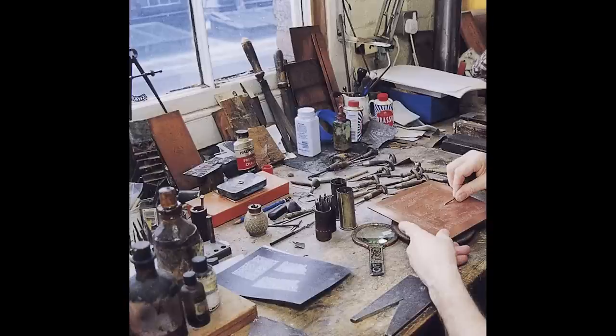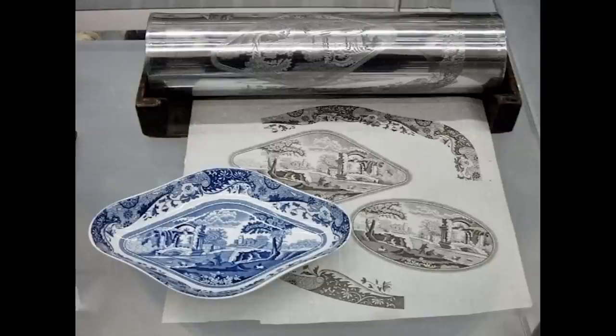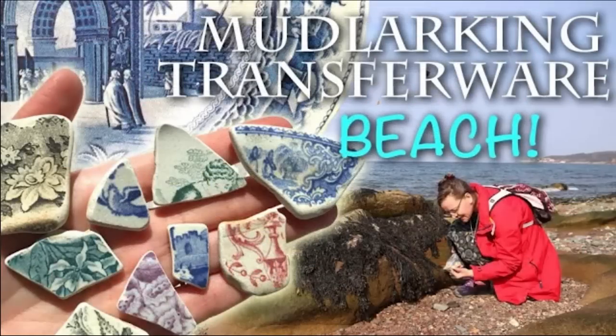Fact one: back in the 1780s, Thomas Minton was the very first person to ever engrave a copper plate with a blue willow pattern. The very first design for the blue willow pattern was engraved onto copper plates for transferware in the 1780s and is still being made today. Blue willow is often cited as one of the first transferware prints - check the link in the description if you want to know more about the transfer process.